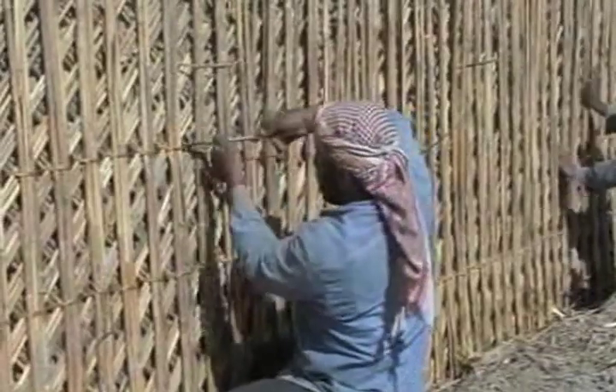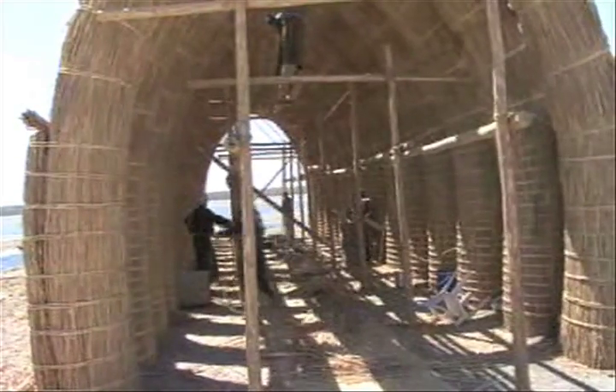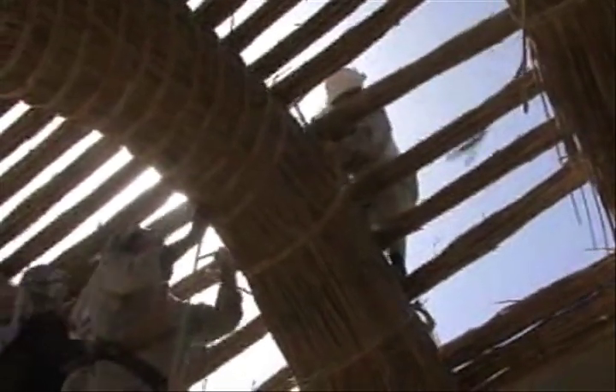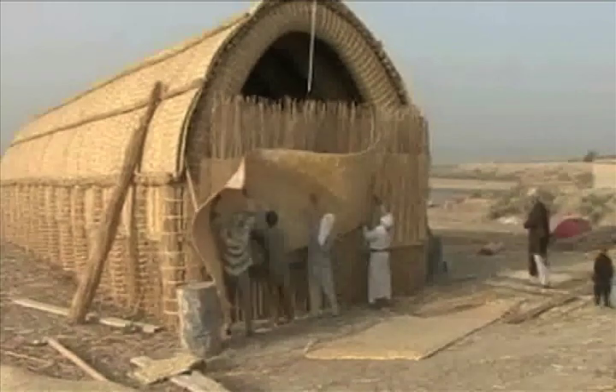Inside these reed walls, guests will be greeted, social gatherings held and important political decisions made, as Nature Iraq's Chibayesh office manager Jazim Elzadee explains: the Modif has very deep historical significance.